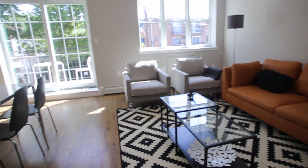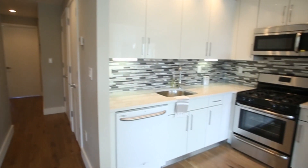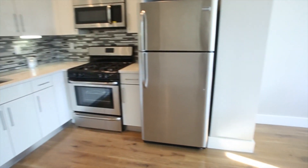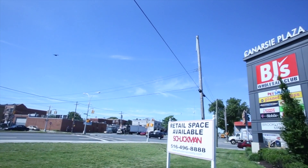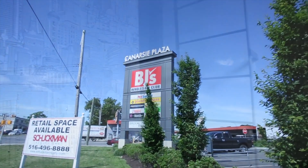The luxury of convenience and the quality of fine craftsmanship converge at Loft 87, Brooklyn's newest condominium with 27 two and three bedroom residences. Situated opposite the new BJ's Shopping Centre, Brooklyn Terminal Market, and a few blocks away from the Rockaway Shopping District.